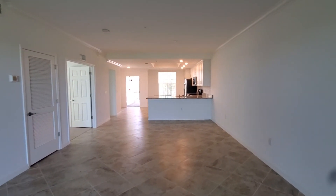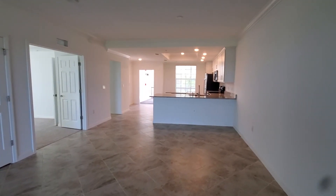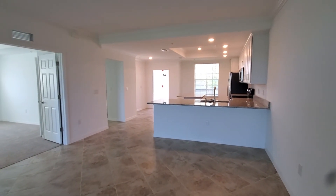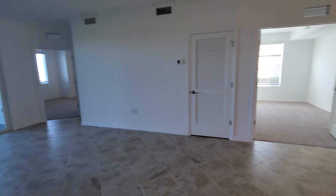Alright guys, so this is the Arabella 2 floor plan, part of the veranda line of homes that you're going to find at many of Lennar's Southwest Florida communities. If you're interested in this layout, you can give us a call, email us, or contact us at any of the information that you see below. This is Roberto with Pinnacle Property and we appreciate you watching.